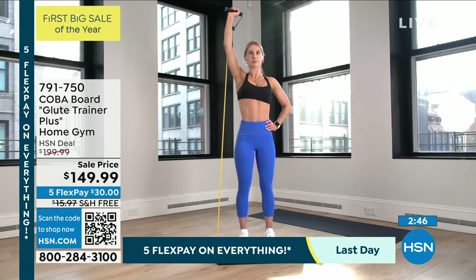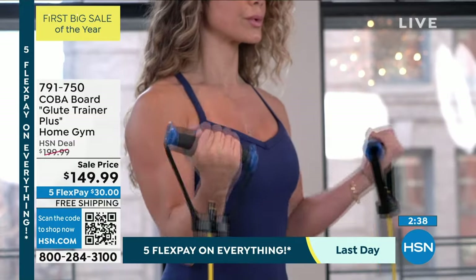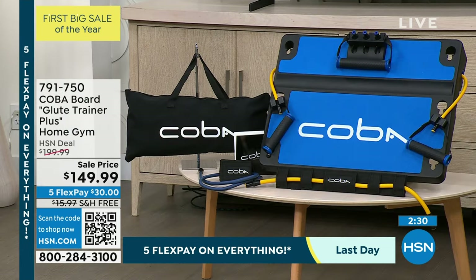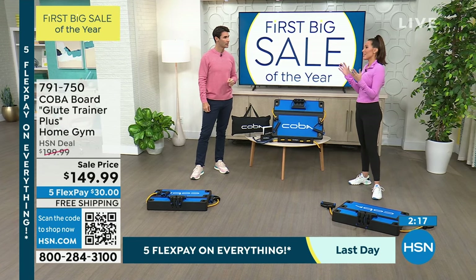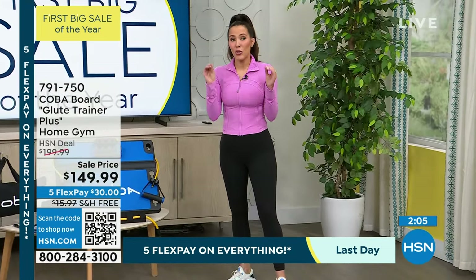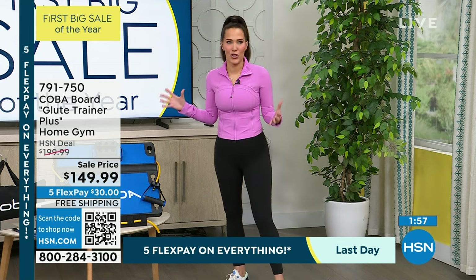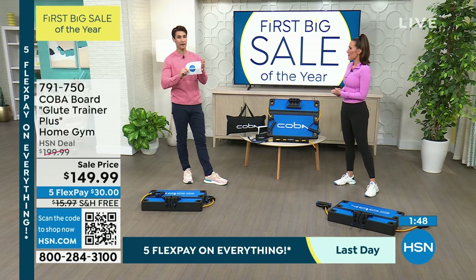The only thing you need to do right now is get it home. Go to HSN.com, put in your item number 791-750. It's $30 down because today everything's on five flexible payments, with free shipping and handling. I'm being told right now there are only 600 remaining — only 600 of you are going to be able to get this home. We were sold out before and had a two-month wait list for this product. People waited and we helped our customers get by until it arrived — because it works.